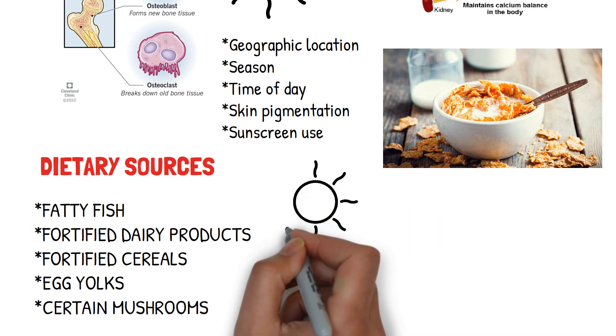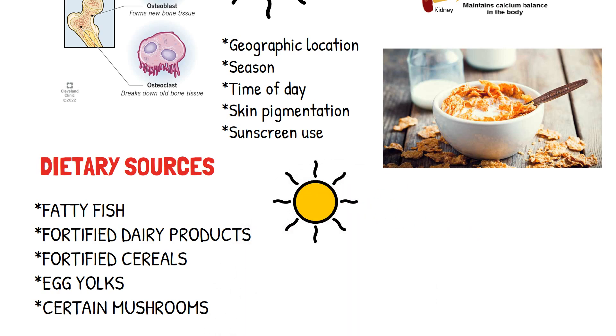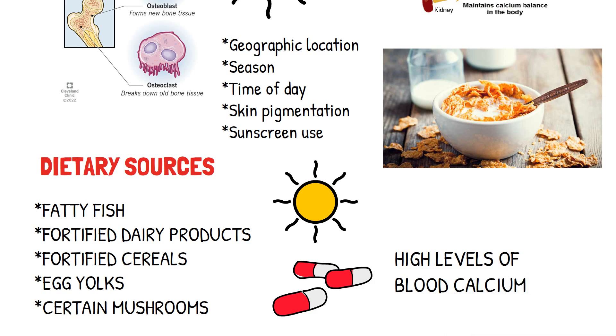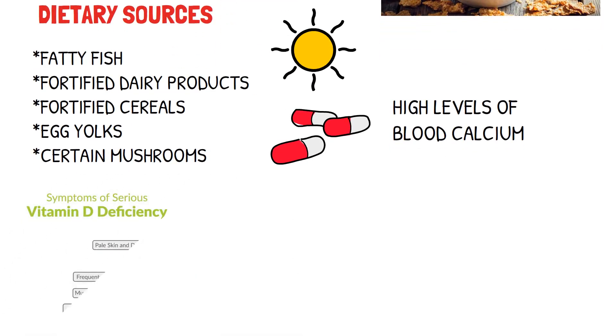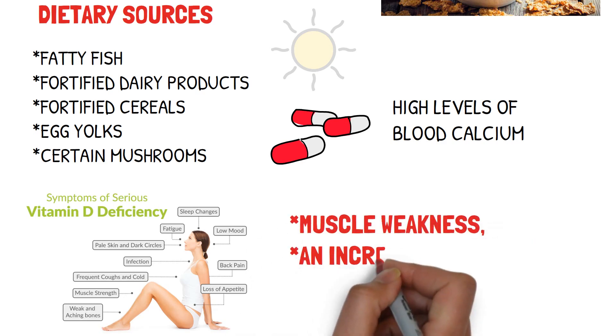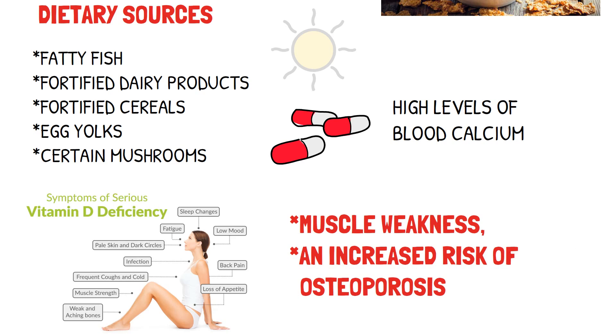Vegetarians not consuming dairy foods typically receive vitamin D from the sun, fortified soy products, or through supplements. The amount of supplements taken should be monitored carefully, as too many supplements may cause vitamin D toxicity, leading to high levels of blood calcium. Vitamin D deficiency can develop if a person does not consume milk, stays indoors most of the time, or lives in a northern latitude where inadequate sunlight in winter makes it difficult to produce vitamin D. Inadequate vitamin D levels can contribute to muscle weakness, increased risk of osteoporosis, and the conditions rickets (in children) and osteomalacia (in adults).